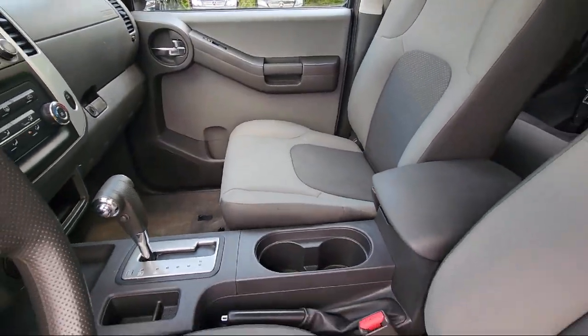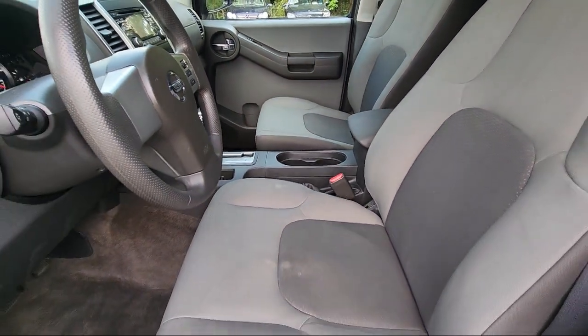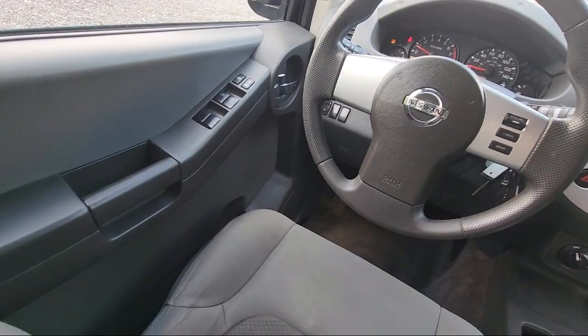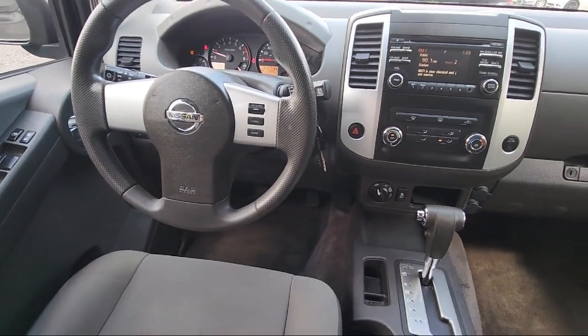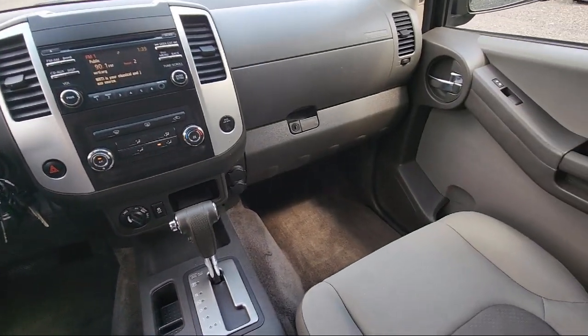Here at Drive Park Avenue we operate a little differently than other dealerships. We have product specialists, not salespeople. Our team goal is to make the shopping experience simple by offering transparent market-based pricing, contactless test drives, and a relaxed professional atmosphere.